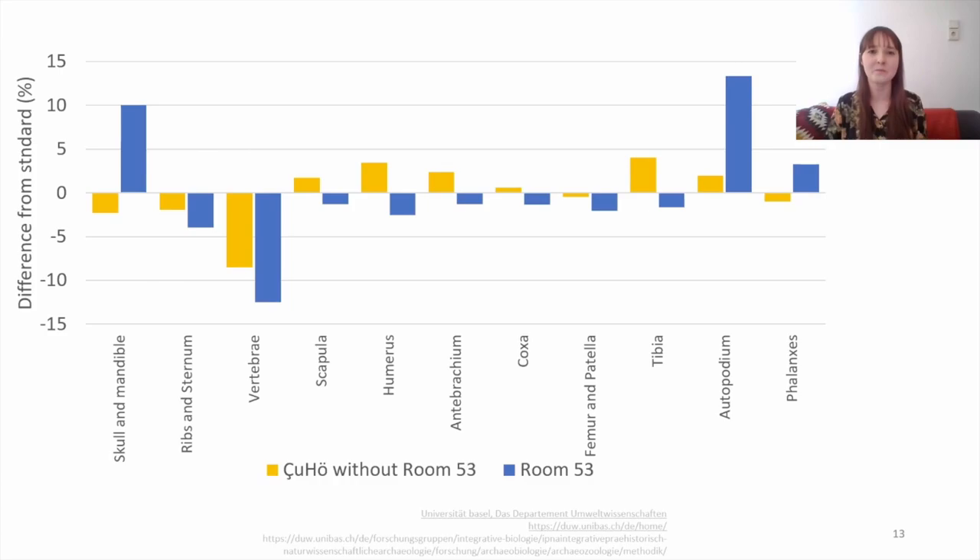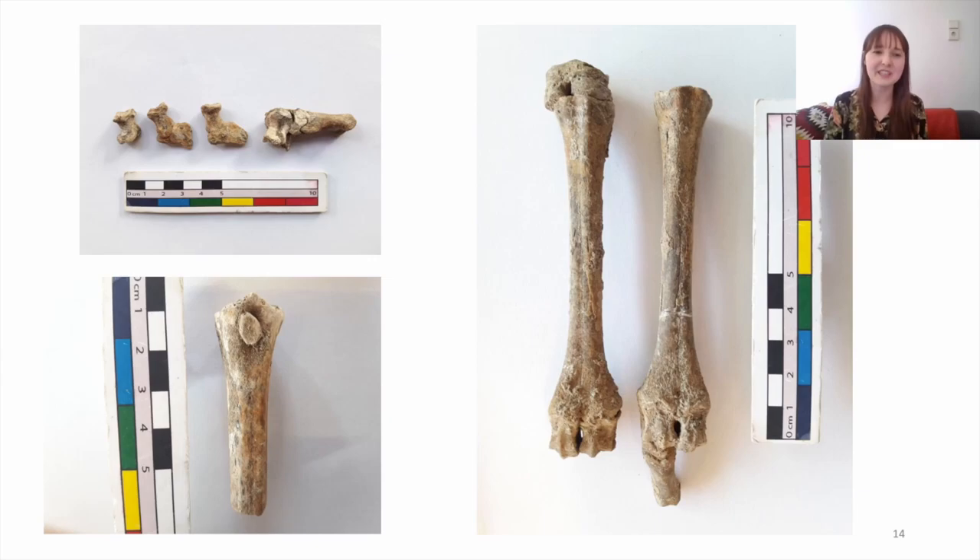Here you see some photos of bones from Room 53, and as you can see many of them were found still in articulation. Even very small bones like the sesamoids were found more or less in place, which suggests that some meat or tendons and ligaments were still in place when the bones were discarded, and after deposition the bones were not particularly disturbed.